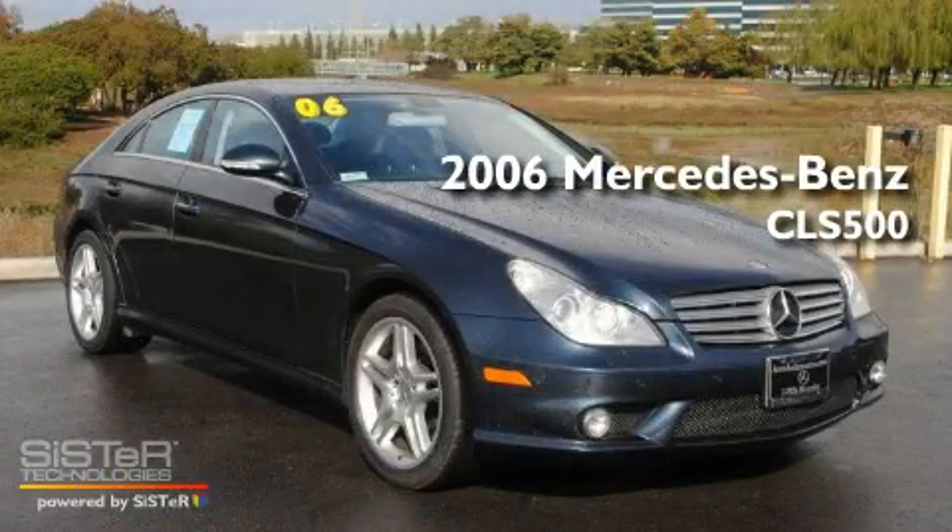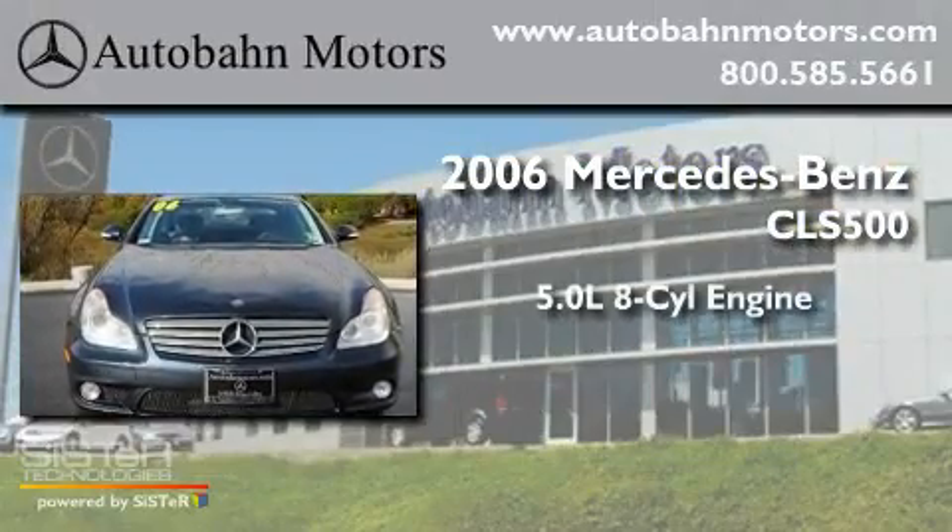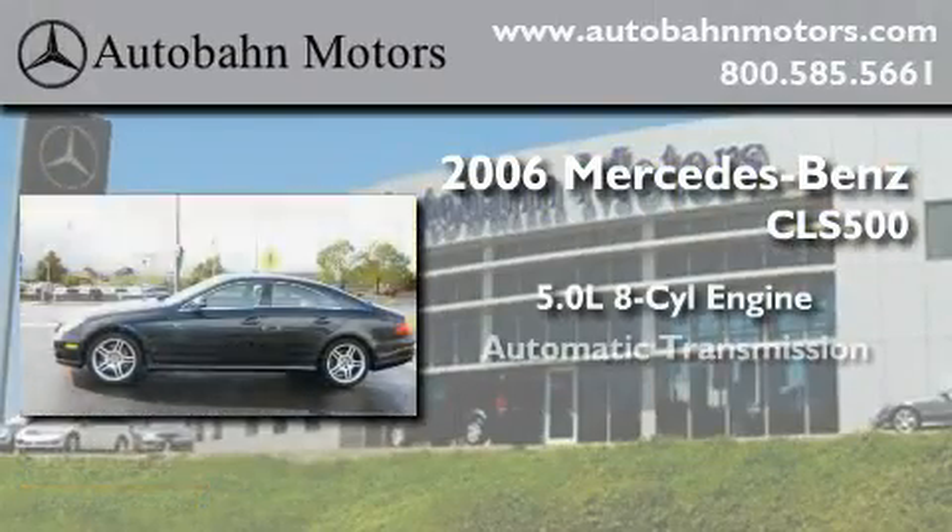This is a 2006 Mercedes-Benz CLS 500. It features a 5.0-liter, eight-cylinder engine and an automatic transmission.